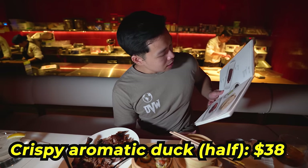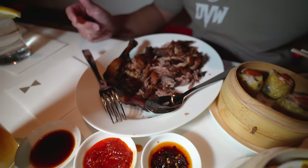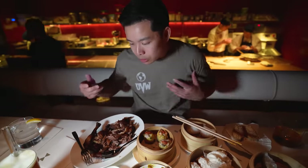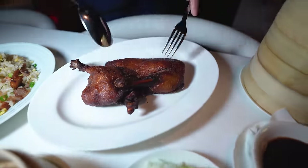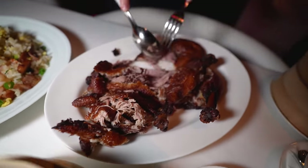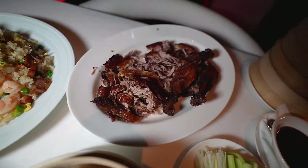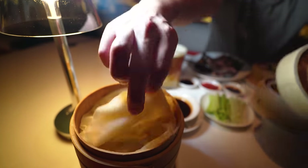This is the crispy aromatic duck half, served with house-made pancakes, baby cucumber, scallion, and duck sauce. It's like how Peking duck is served — kind of in that style — but it's their version: a crispy duck. We got our pancakes — I call these tortillas, they're Chinese pancakes.